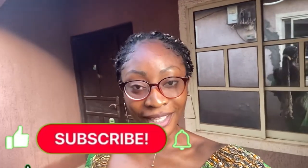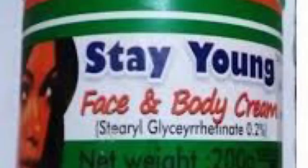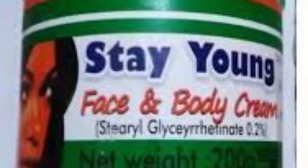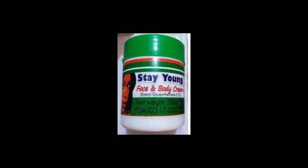Today I'll be talking about one of your favorite lotions, so you want to watch this video from the very beginning to the very end. We'll be talking about the Stay Young face and body cream. Whether you see it in a smaller container or a big container, it's the same thing — same content, same everything written on the body.